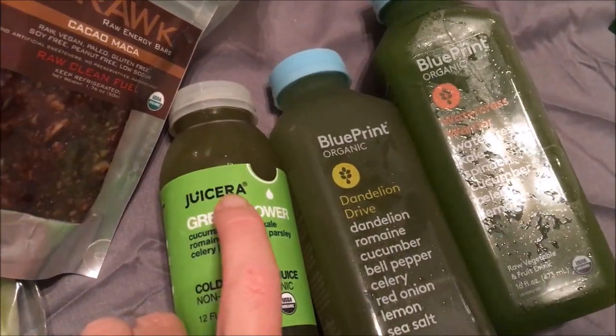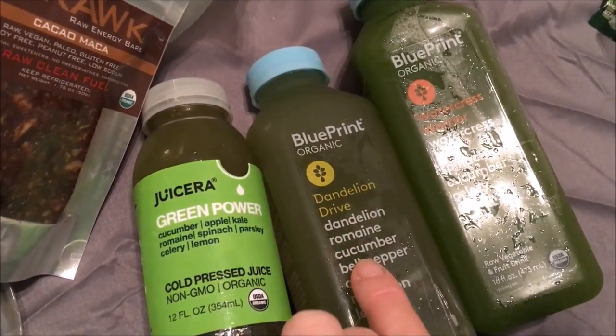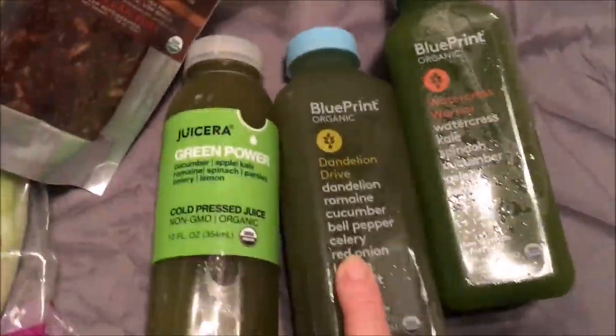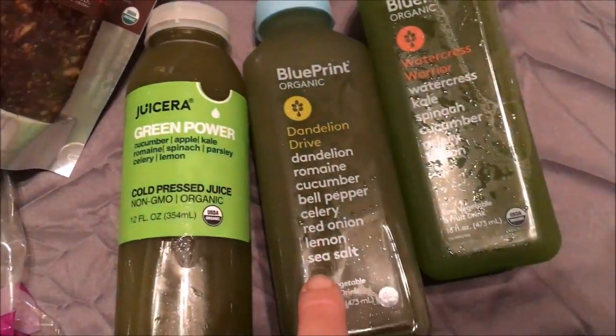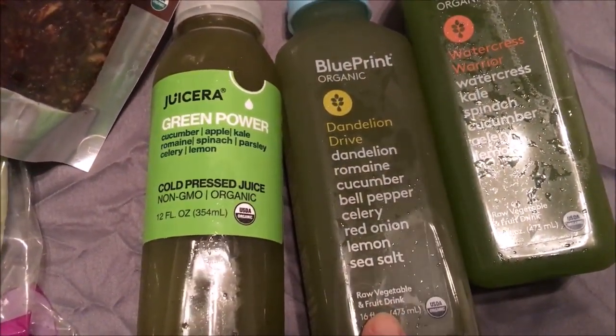This one's Blueprint — it has dandelion, romaine, cucumber, bell pepper, celery, red onion, lemon, and sea salt. Raw vegetables and fruit juice.